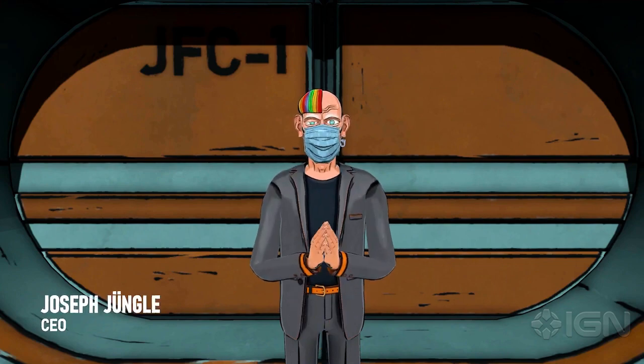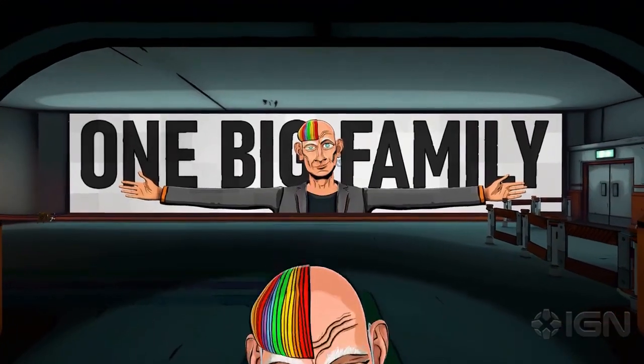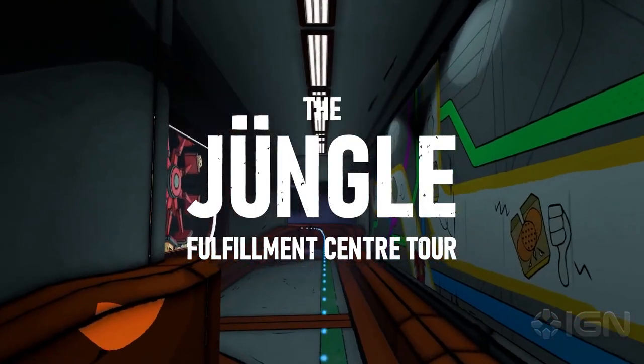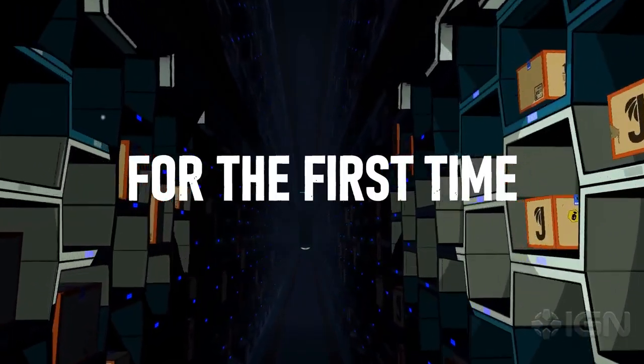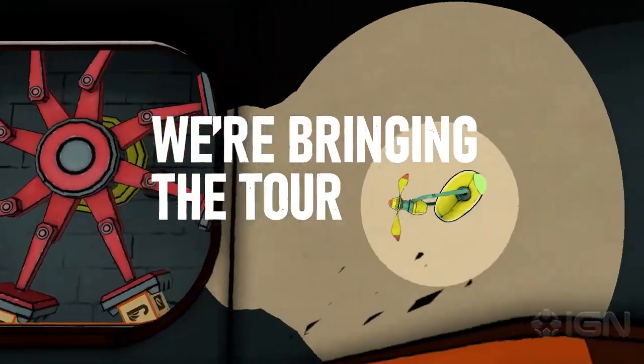Howdy! Welcome to the Yungul Fulfillment Center One Tour. I'm really excited to be showing you around JFC One. For the first time, we are bringing the tour to you.